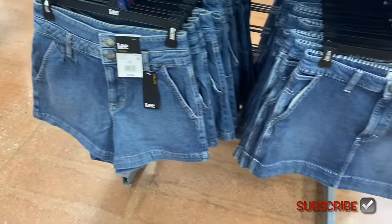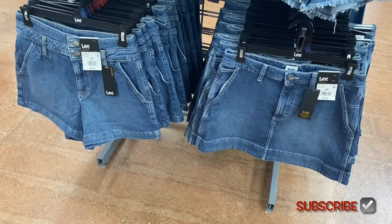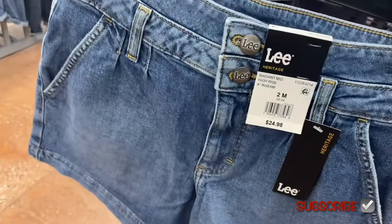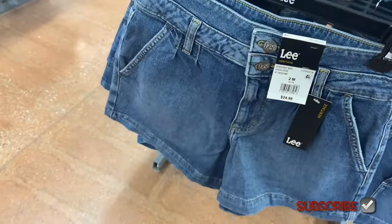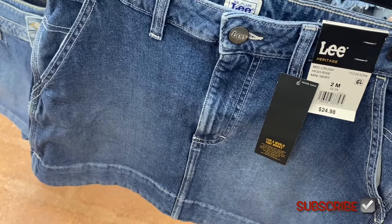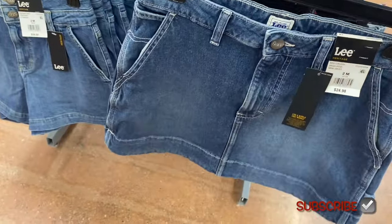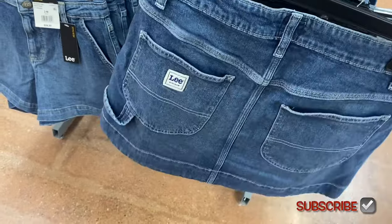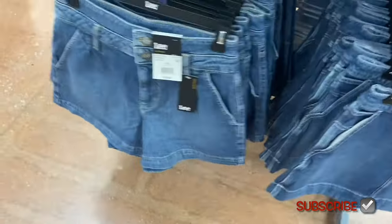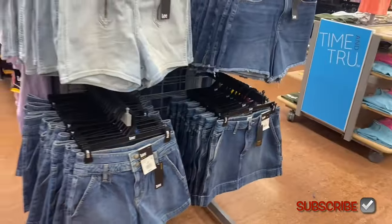All four of these are actually different! There's a four-inch inseam high-rise with two buttons and a double-layer waistband — $24.98. These are definitely worth the price. Let me know in the comments if you bought any. There's also a High Rise Mini Skirt for $24.98 — it almost looks like cargo. I can't believe how many shorts they have right now!